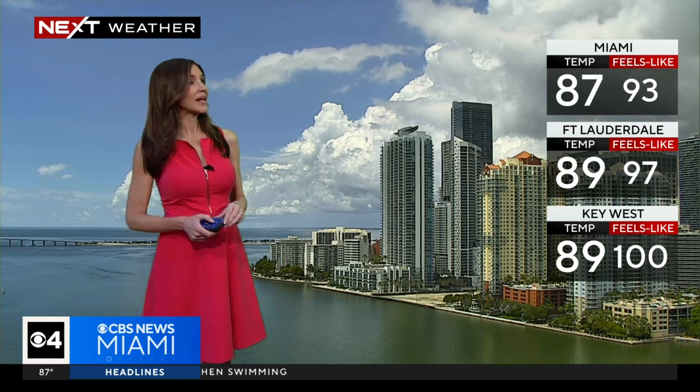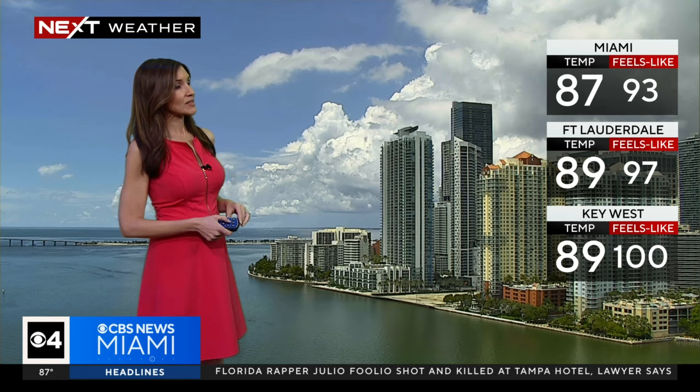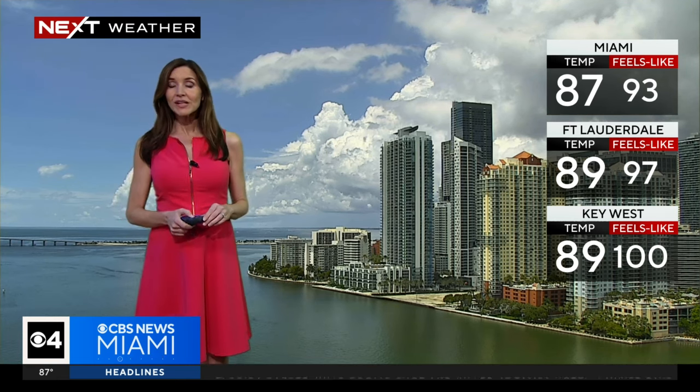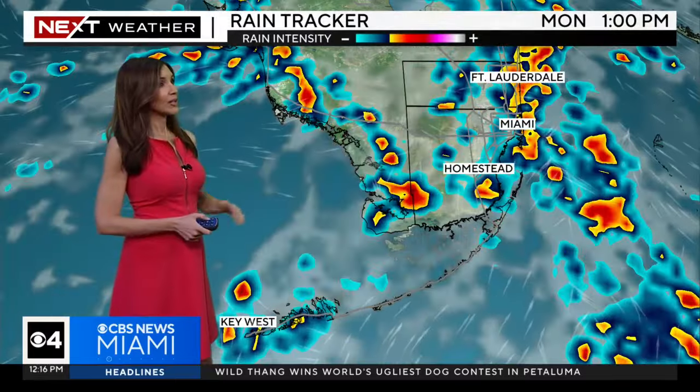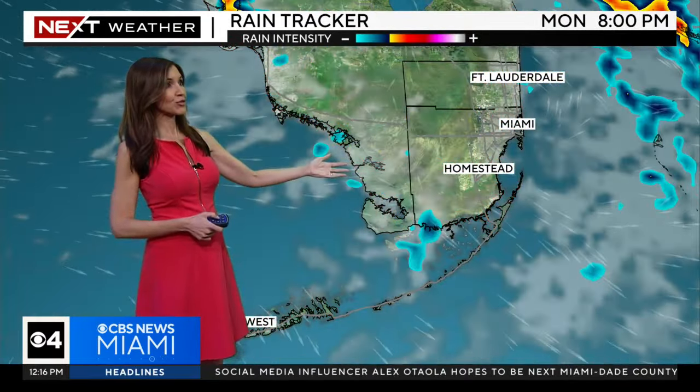Upper 80s right now in Miami, Fort Lauderdale, and Key West. Feels like 93 degrees in Miami, feels like 97 in Fort Lauderdale, feels like 100 degrees in Key West. And as we look at the rain tracker, you'll notice that we will see scattered showers and storms the rest of the afternoon.